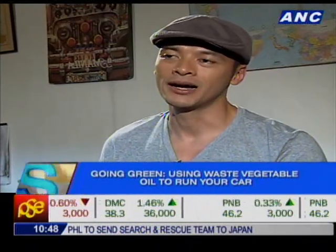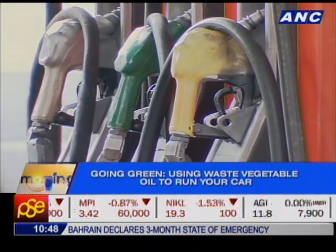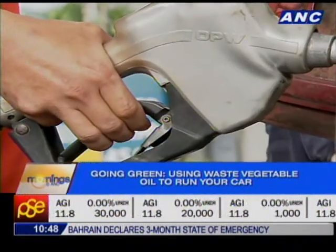"In terms of costs, the conversion kit for light vehicles — a jeepney, small SUV, or similar — costs about 35,000 pesos. The cost of my fuel is 20 pesos per liter, and I've maintained that price for about three years now." Twenty pesos is a far cry from the current 40-plus pesos per liter of diesel today.